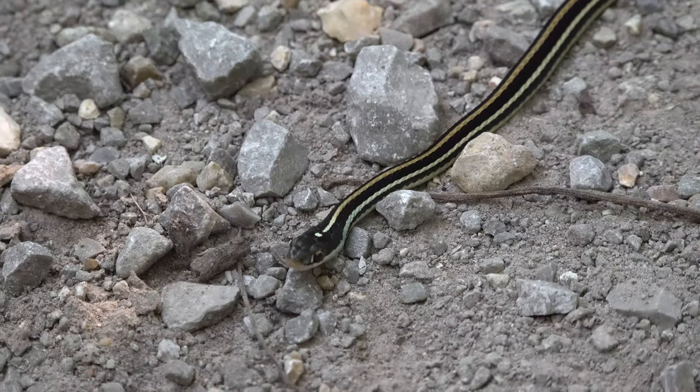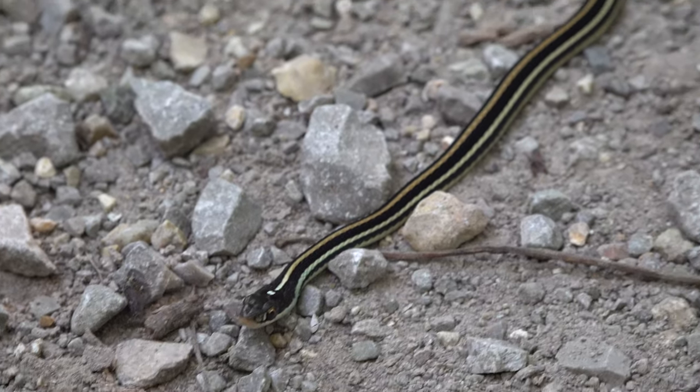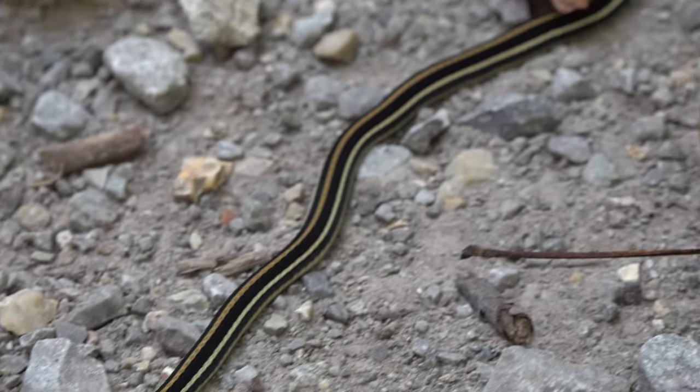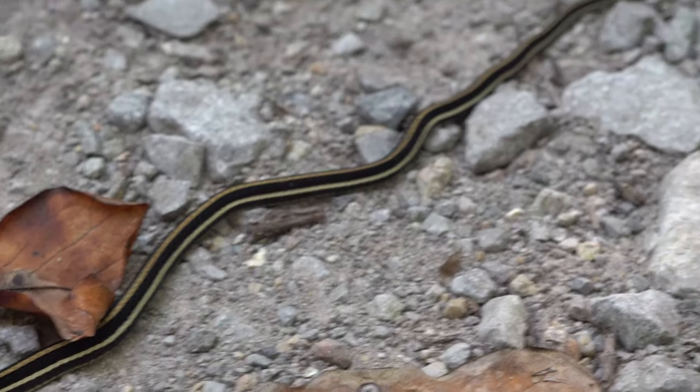Beautiful ribbon snake, very very colorful. I'm trying to zoom in without blurring out. Oh there we are — wow, yeah, that's a very very pretty snake. You're just a pretty snake.